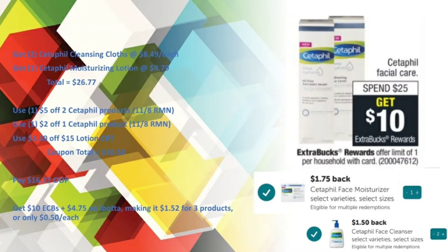For the Cetaphil products I was at a total of $26.77. I used a $5 off two Cetaphil products paper coupon and a $2 off one Cetaphil paper coupon both from the 11/8 RetailMeNot, along with a $3.50 off $15 lotion CRT, bringing my coupon total to $10.50. I paid $16.27 out of pocket but got back $10 in Extra Care Bucks and $4.75 on Ibotta, making it $1.52 for all three or only 50 cents each. The lotion CRT was able to attach because the Nevaeh lotion gave me an overage that, combined with the $9.79 Cetaphil lotion, met the $15 threshold.